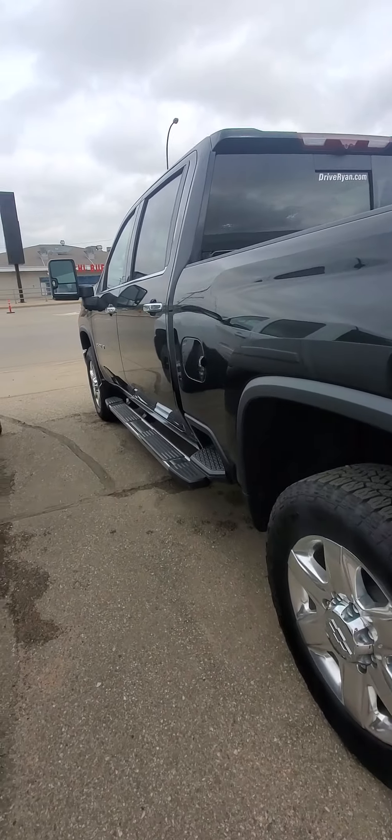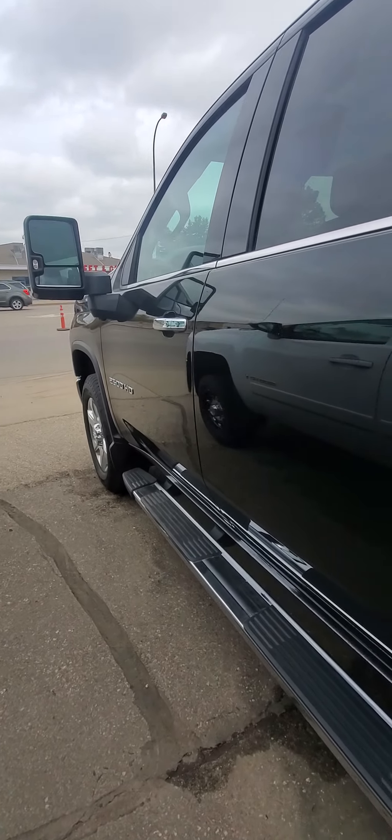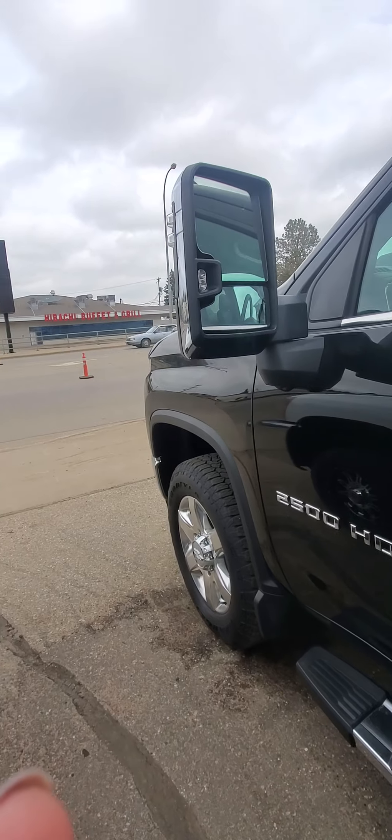2020 Chevy 2500 LTC in black. Right now I'm just looking for door dings, bruising, stuff of that nature.